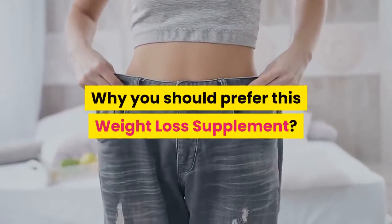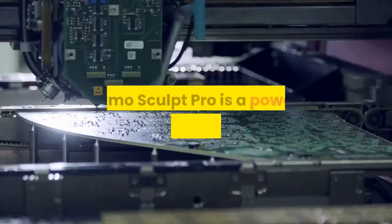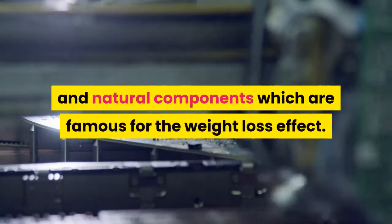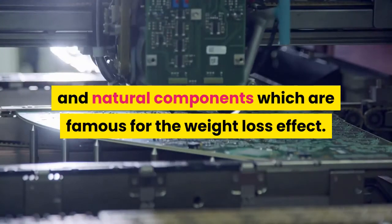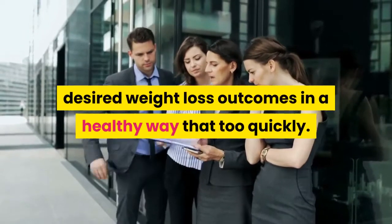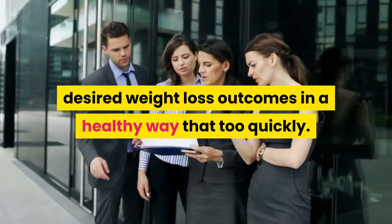Why you should prefer this weight loss supplement: Thermo Sculpt Pro is a powerful product that consists of pure and natural components which are famous for their weight loss effect. This is the only supplement which provides your desired weight loss outcomes in a healthy way, and quickly.